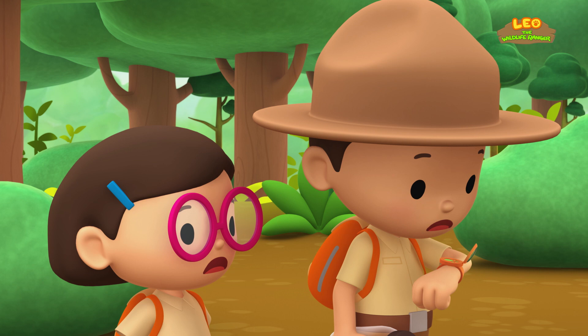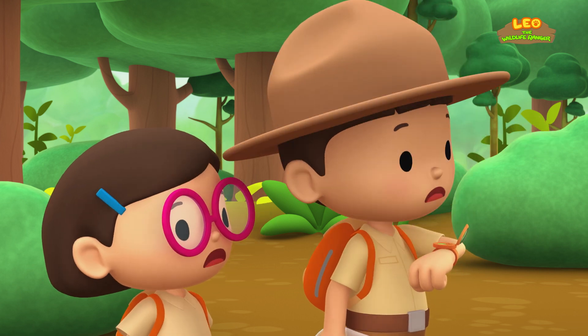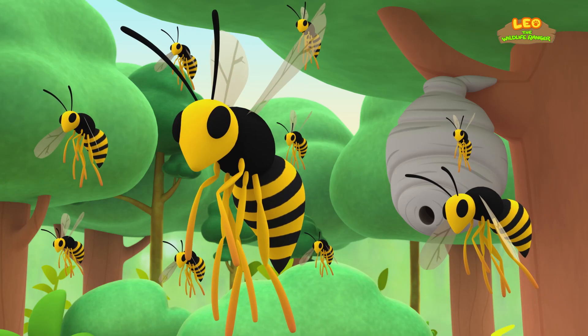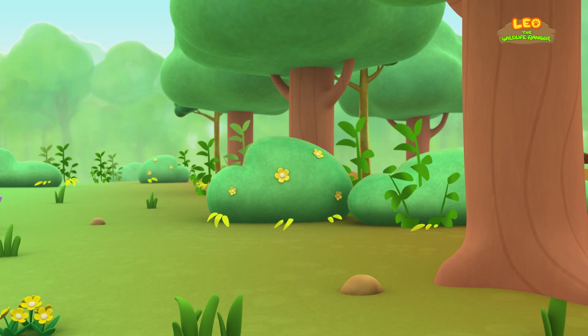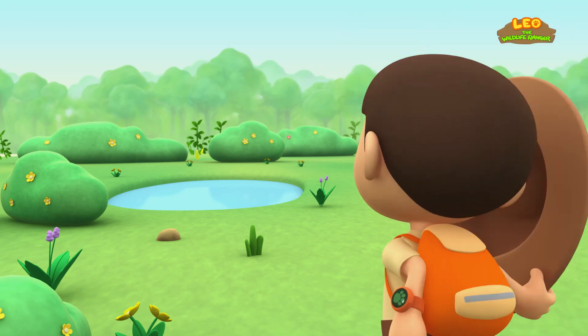And unlike the honeybee, a wasp can be very aggressive! Oh, no! More of them are coming out! That's bad news, Leo! Honeybees will die after they sting, but not wasps — they can sting multiple times! You better run! There's some water! Let's take out our snorkel masks and jump right in!